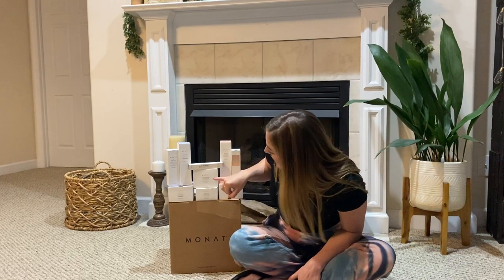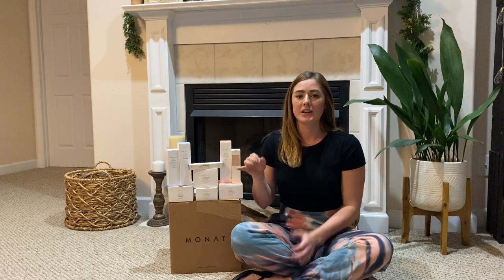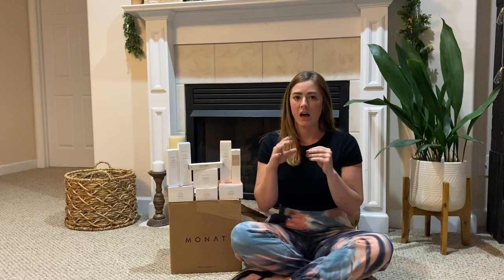The berry refined scrub — I used that for the first time last night and it really just helped open up my pores and get rid of all the gunk, makeup, stuff like that, and it smells amazing.